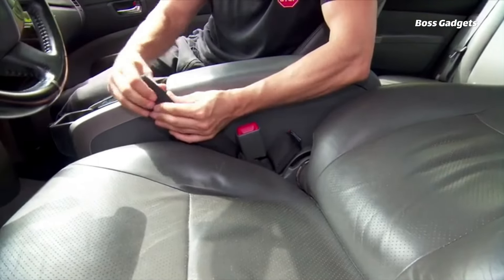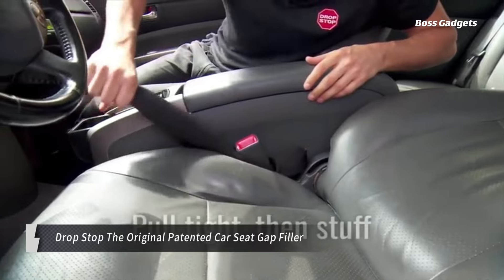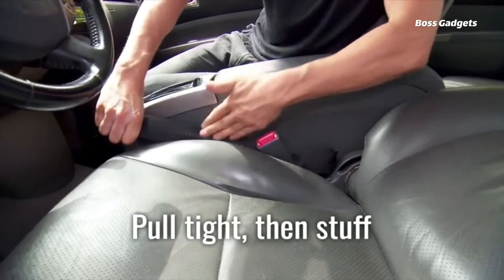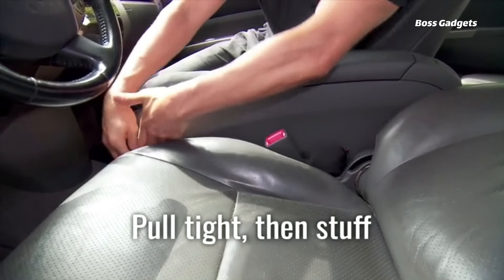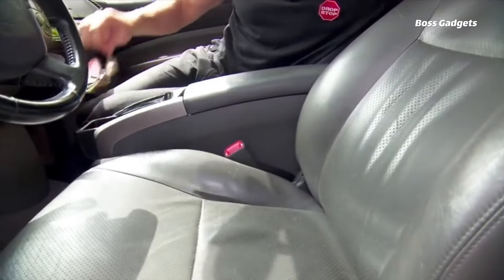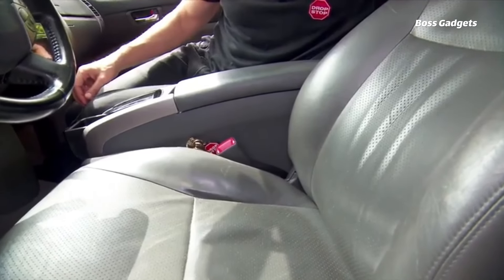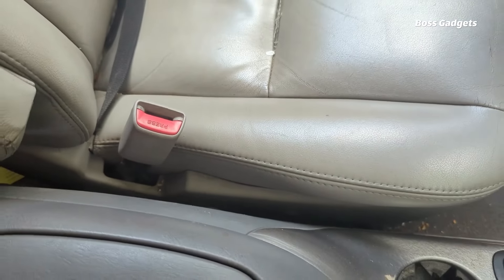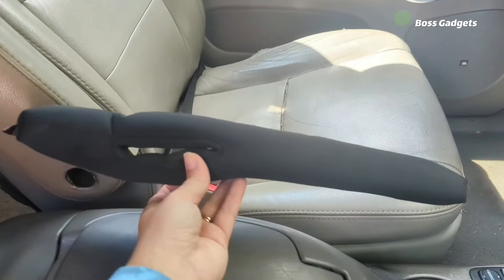Never lose your valuables in that frustrating car seat gap again with the ingenious Drop-Stop seat filler. As seen on Shark Tank, this patented product provides 100% gap coverage to catch anything that slips through the crevice. The Drop-Stop's smart design attaches securely to your seatbelt catch via a built-in slot, moving with the seat so it never needs readjustment.